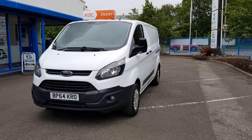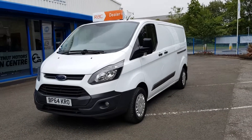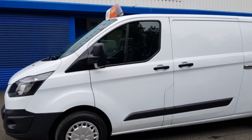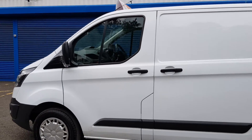One owner from new, been used in the Auto Glass fleet. Got a fog lamp on this one as well, and front parking sensors.